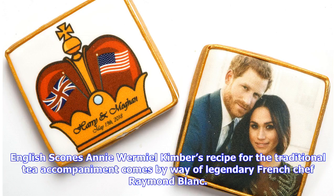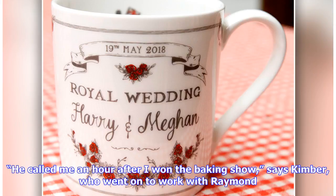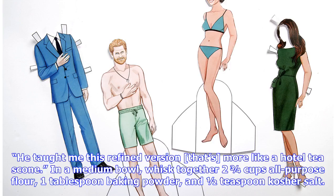Ed Kimber's recipe for the traditional tea accompaniment comes by way of legendary French chef Raymond Blanc. He called me an hour after I won the baking show, says Kimber, who went on to work with Raymond. He taught me this refined version that's more like a hotel tea scone.